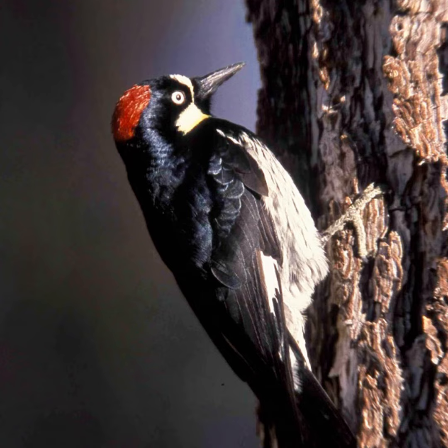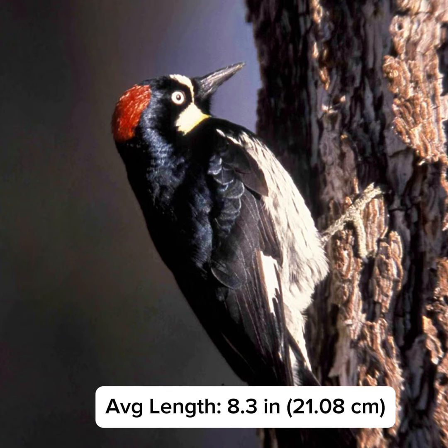They're a medium woodpecker, smaller than a northern flicker but larger than a downy. Their average length is 8.3 inches.